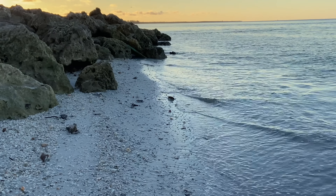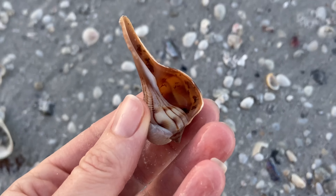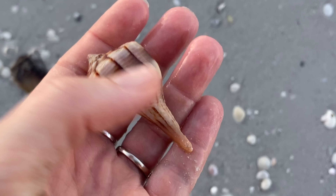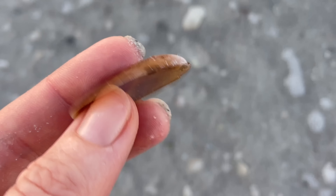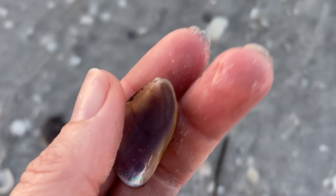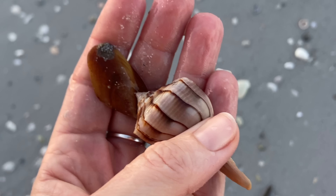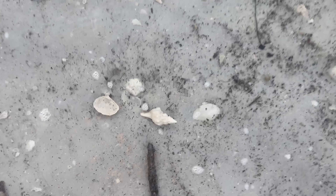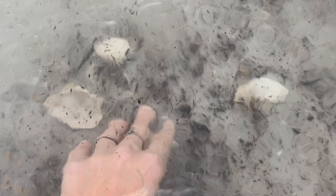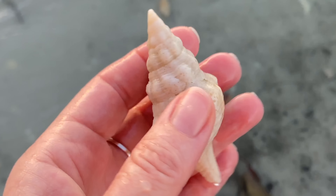Now we're going to mosey our way around those rocks. And as we're moseying, looks like I was distracted by a lightning whelk as well as a horse mussel. Kind of cool — I thought it was an operculum but it's not; that is a mussel and a lightning whelk. More distractions — that's a lovely horse conch. Fantastic.